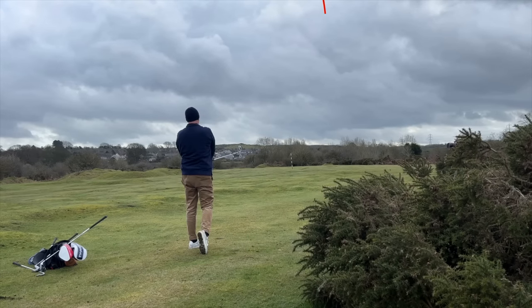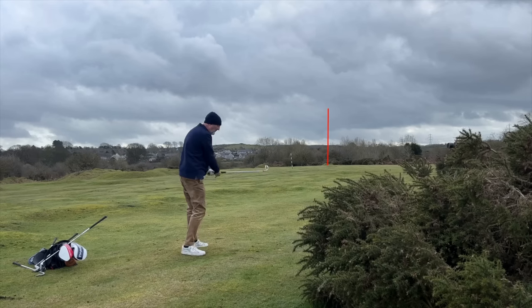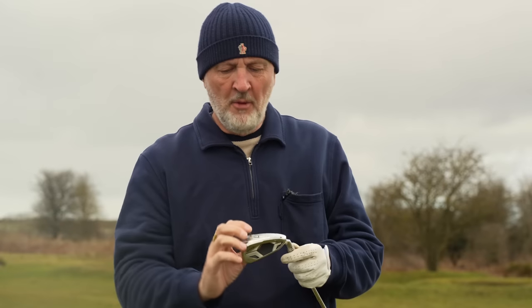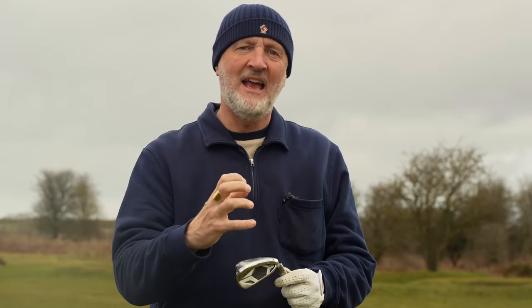Solid strike. Again pushed out a little bit to the right hand side - obviously my swing and alignment maybe just a little bit off to the right on this hole, because those last few have just drifted out a little bit.